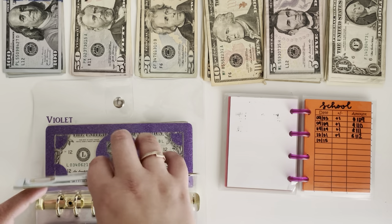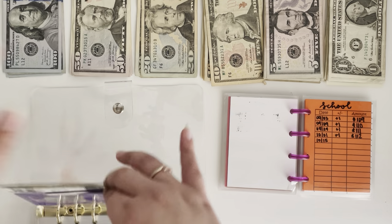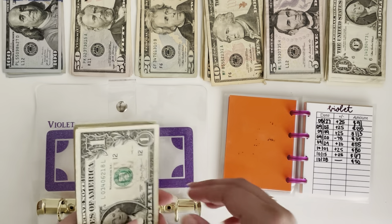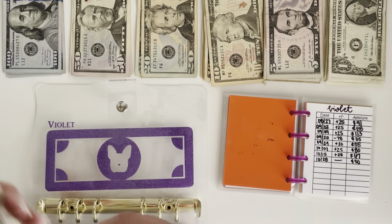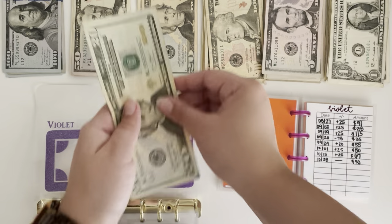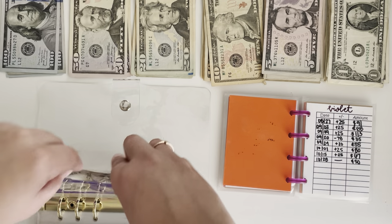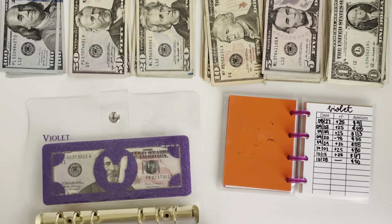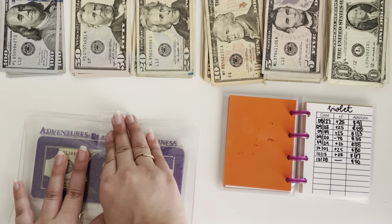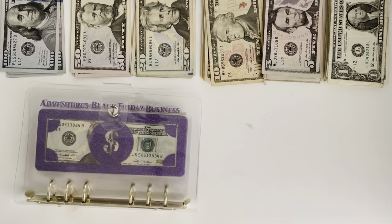And then the last envelope for the week is Violet, which is my Frenchie, and she has $50. So we can just put all of this down and put a $50 in there. So those are all my envelopes done. Let's quickly count this money.